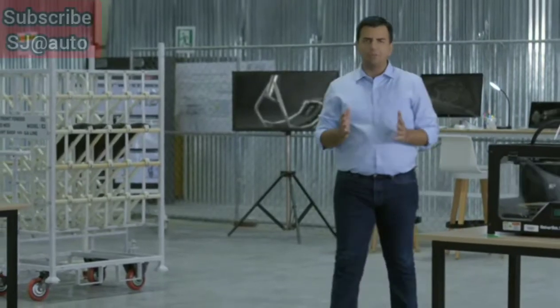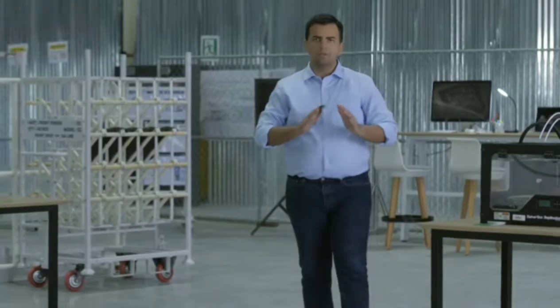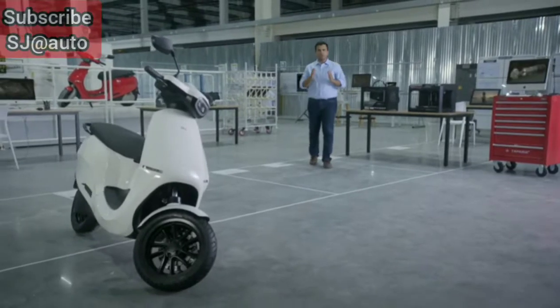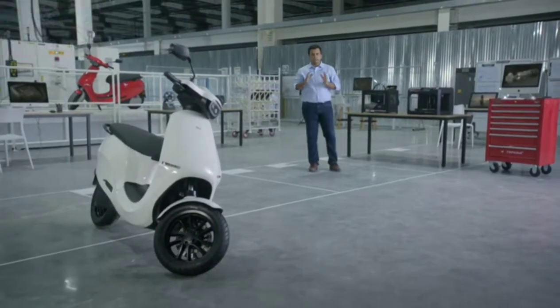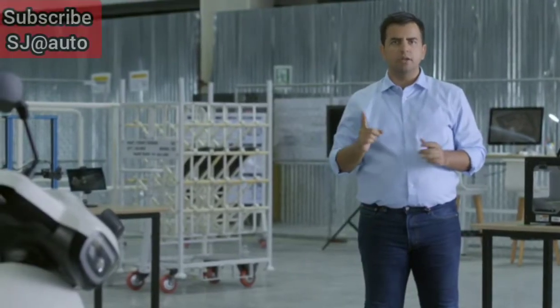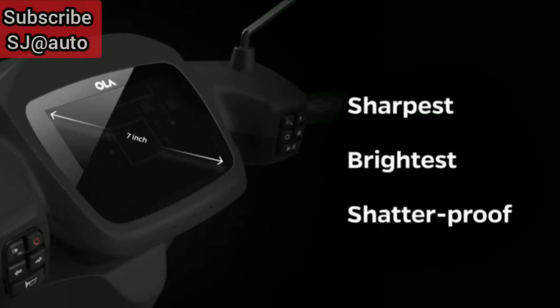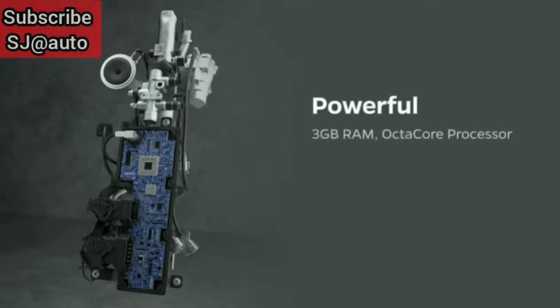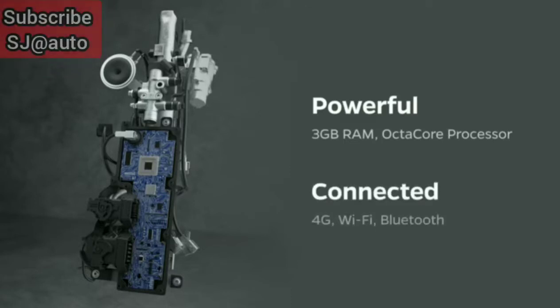To match the revolutionary performance and design of the S1, we've built a completely new operating system — the Move OS. We wanted to shatter the boring, non-personalized experiences in today's scooters, and we've done it by introducing multiple leapfrog technologies. Move OS comes to life on a gorgeous 7-inch touchscreen display — the sharpest, brightest touchscreen ever put in a scooter. Underneath is one of the most powerful vehicle computers, designed and engineered by Ola in India, powered by an octa-core processor, 3 GB RAM, and high-speed connectivity through 4G, Wi-Fi, and Bluetooth.